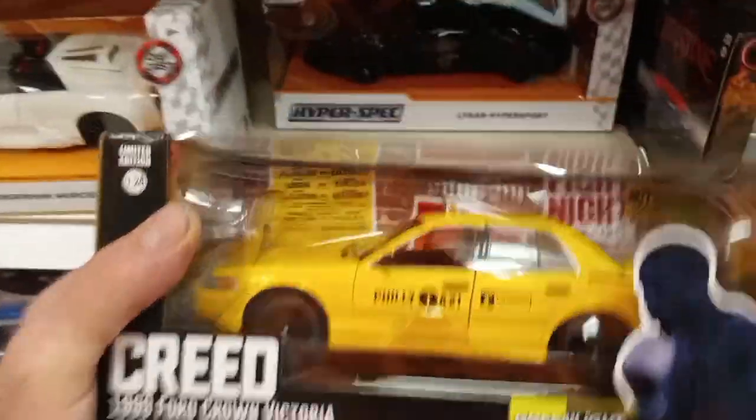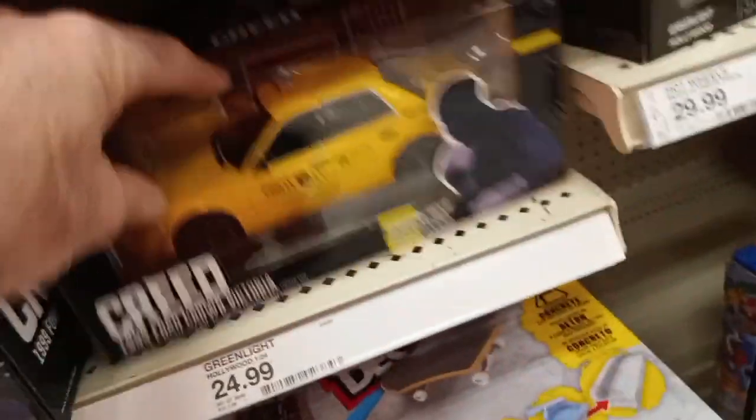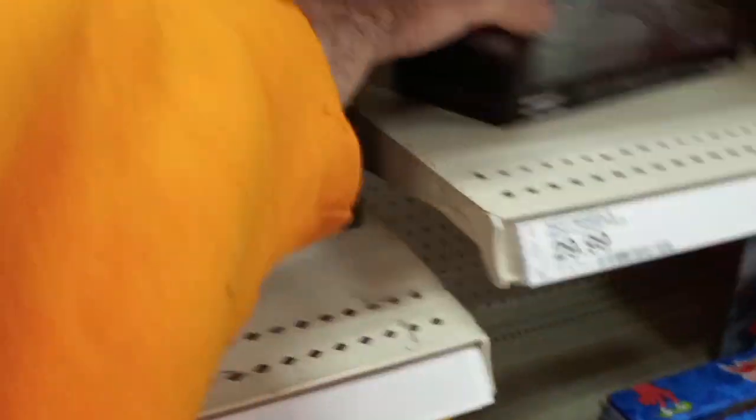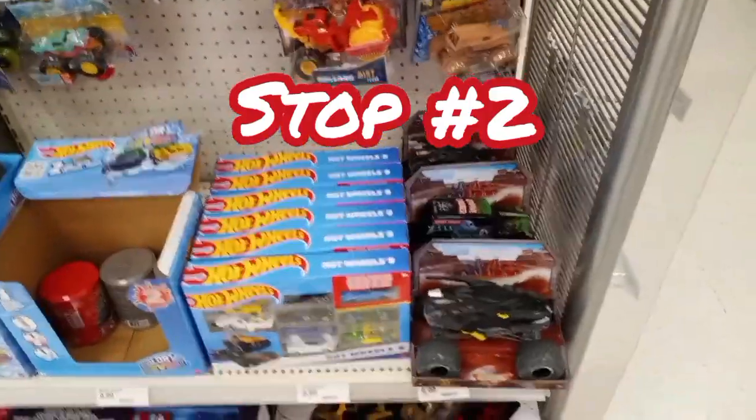Then you had your Greenlights — there was a Creed and Christine right there, the frosted-over Christine. I dug back in and found another Creed along with the Rocky 78 Dodge Monaco. Left those behind — I don't really collect those ones, but they are pretty cool.